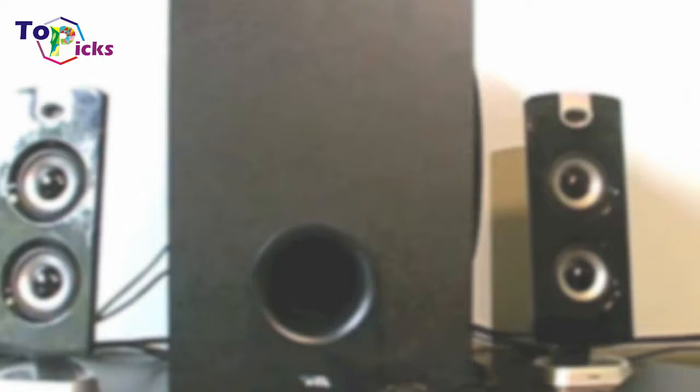While this won't give you the best sound possible, you'll have the best speakers for gaming available in this price range.